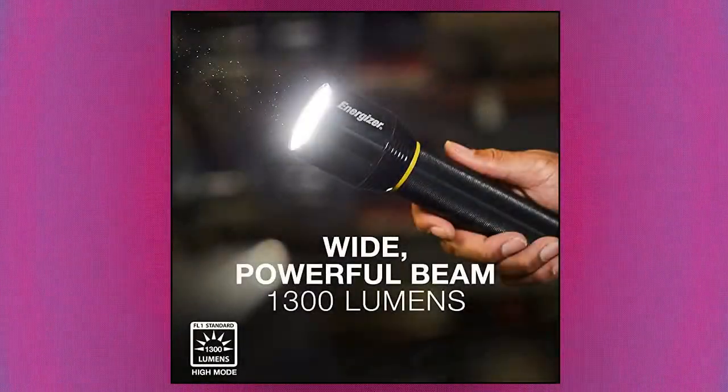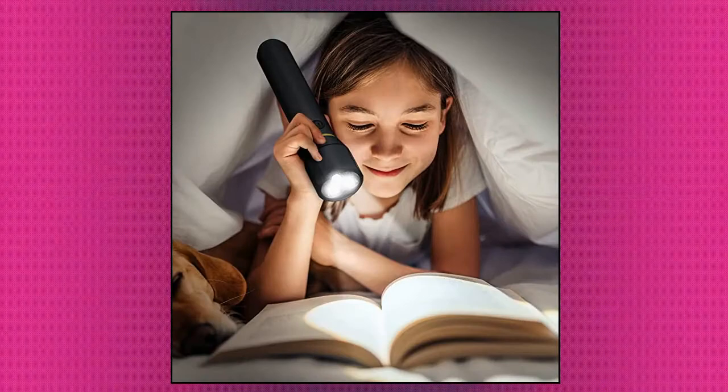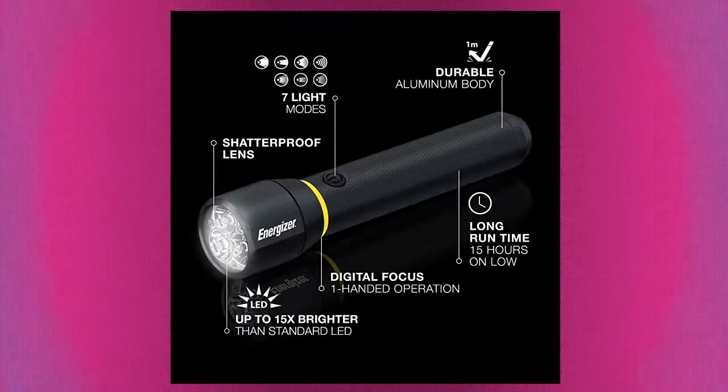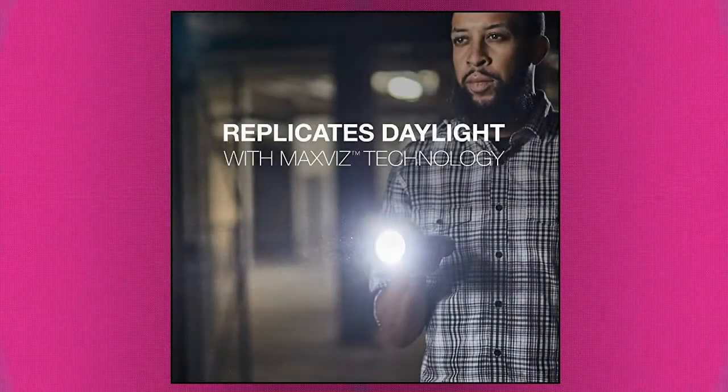Energizer High-Powered LED Flashlights. The Energizer Vision HD Ultra LED Flashlight with Digital Focus comes with 6 Energizer Max AA batteries. Exceptional light output and hours of runtime make this a dependable choice for a super-bright metal flashlight. Great emergency light or battery-powered flashlight for indoors, DIY projects, and camping.